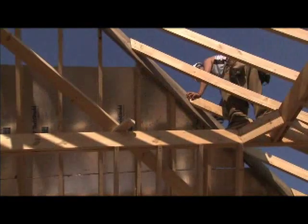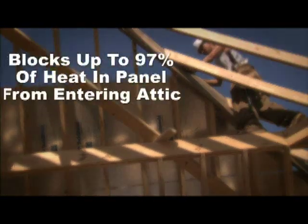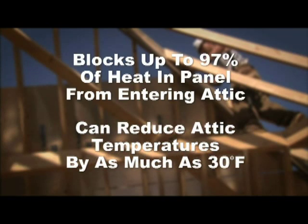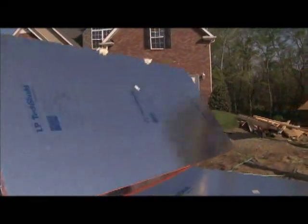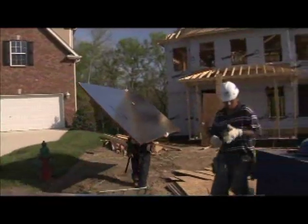LP TechShield is able to prevent radiant heat from leaving the attic. In warm climates, when heat radiates down from the roof sheathing, the Radiant Barrier blocks up to 97% of the heat in the panel from entering the attic. This can reduce attic temperatures by as much as 30 degrees Fahrenheit, which in turn means less heat transferring into the living spaces below. In addition, when Radiant Barrier is used for wall sheathing, it reflects the radiant heat that comes in contact with the walls.